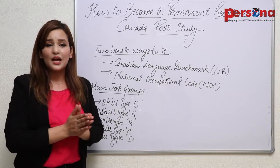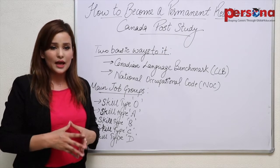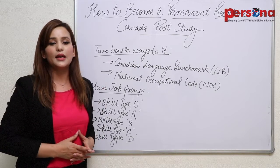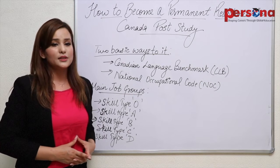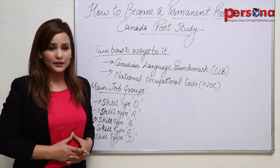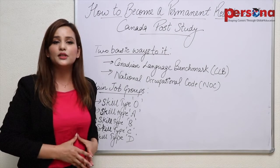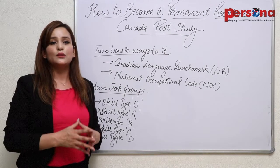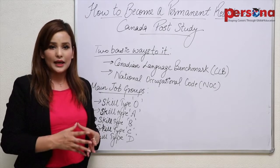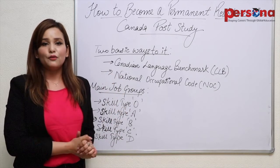Now let us understand what these are. CLB, or Canadian Language Benchmark, is a Canadian standard that is basically used to evaluate, describe and recognize the English language ability of adult immigrants and those who want to or are planning to work or live in Canada and further would like to apply for citizenship. French language abilities of candidates are also measured in this method, which means if you have good command over French language — if you can fluently speak, write, read and understand French — that would be considered in this.